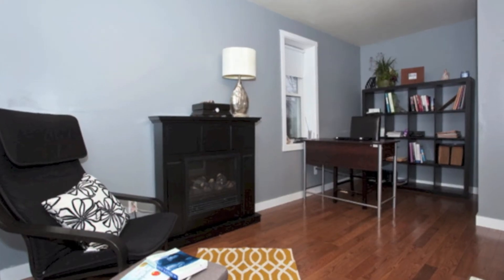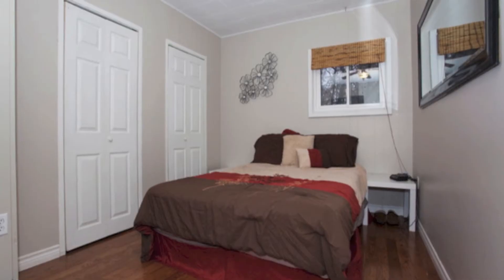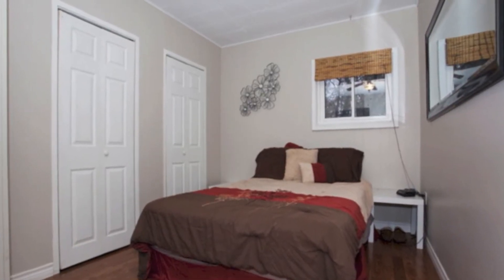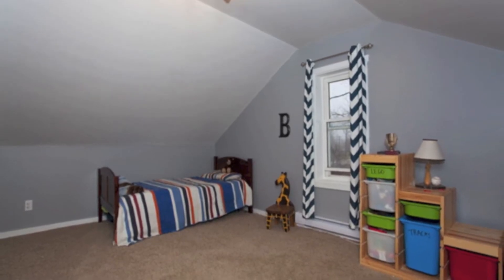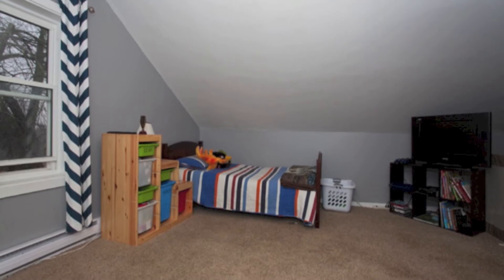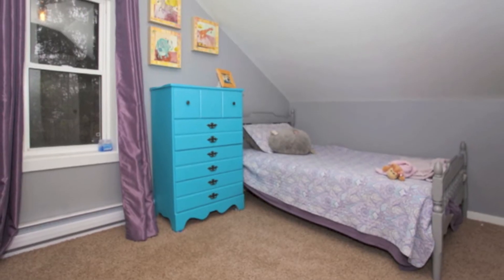We've got this bedroom — you can use it as an office space or whatever you want on the main floor. So we've got a main floor master plus a second bedroom on the main floor, and then upstairs you can use it as a nice loft — great place for the kids. It could be two bedrooms up there, or one bedroom and a loft.